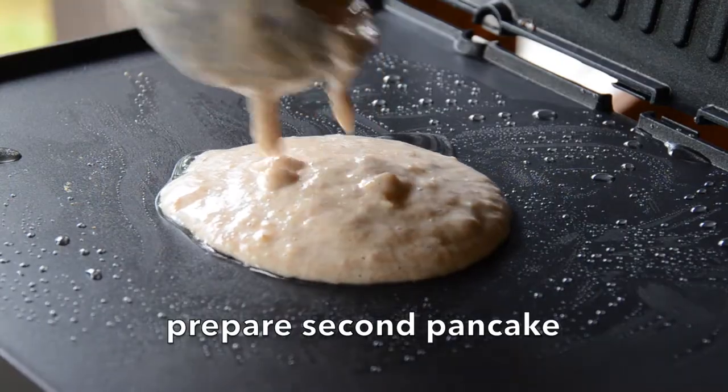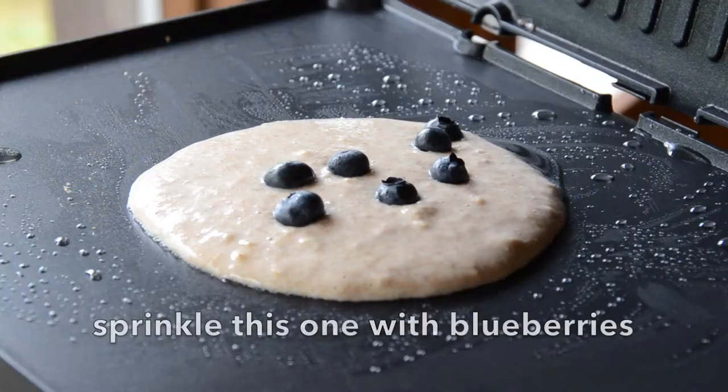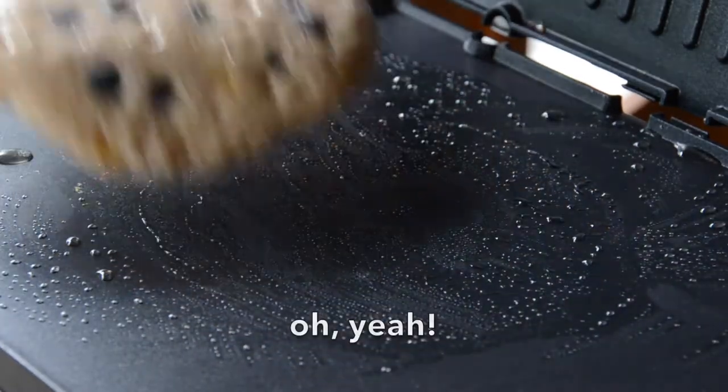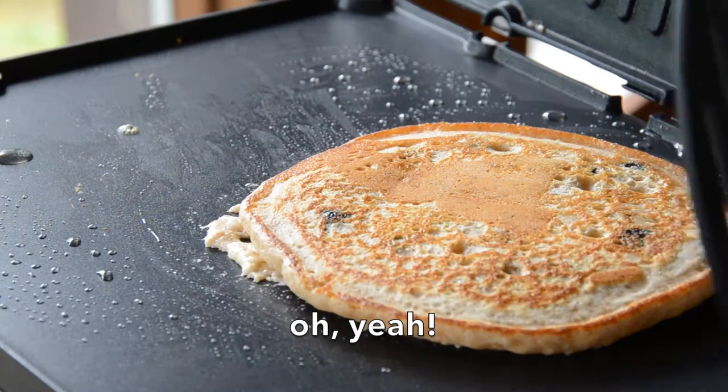Let's do another pancake, but this time a little nod to our friends in Newfoundland and Northern Ontario — we're going to sprinkle some blueberries on top. The blueberries are on, give it a flip, and pancake number two is done.